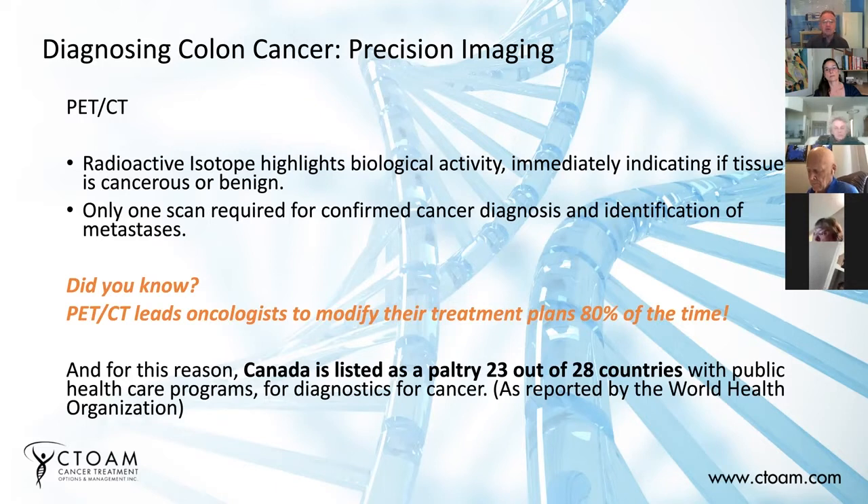It also tells you how aggressive the tumor is, if it is a tumor, by the amount of sugar that it drinks up. That's referred to as the SUV, the serum uptake value. The more of this radioactive isotope and sugar that the tumor drinks up, the more aggressive it is and the more likely it is to metastasize and grow.